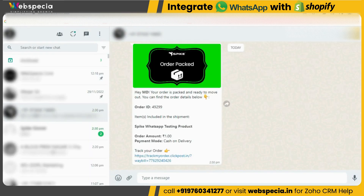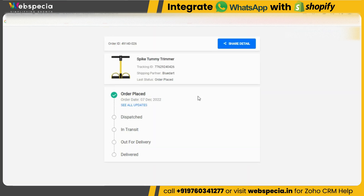Let's go to WhatsApp — here you can see the message I just received confirming that the order has been packed and is ready to move. You can also see the tracking link included. Let's click on the tracking link to check the order tracking — here you can see all the tracking details.